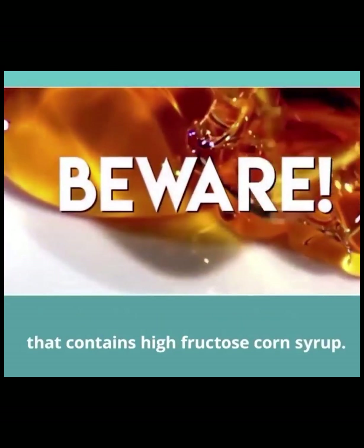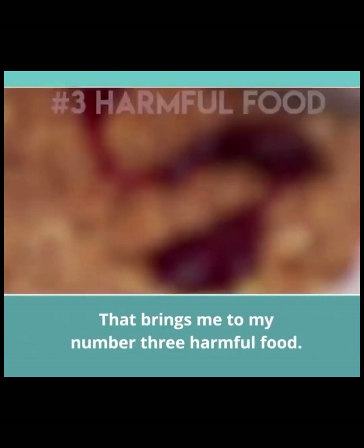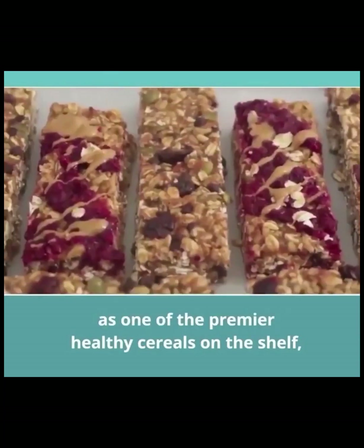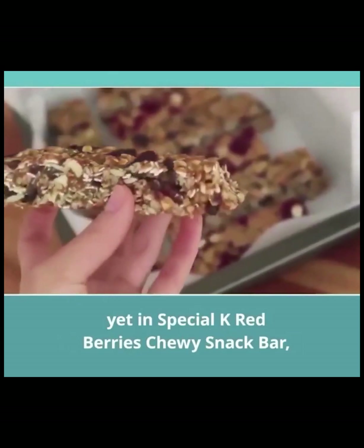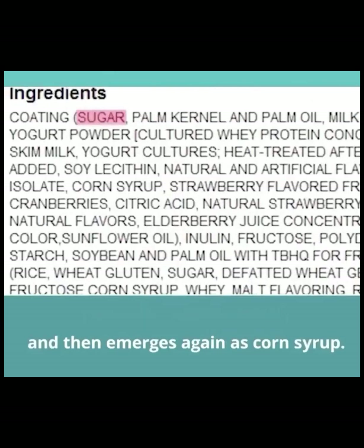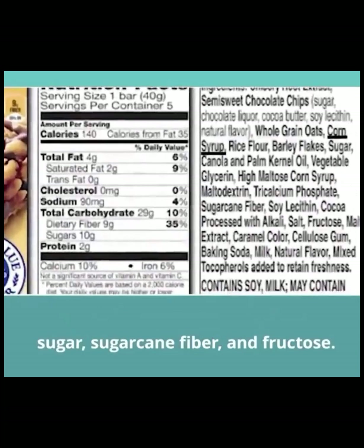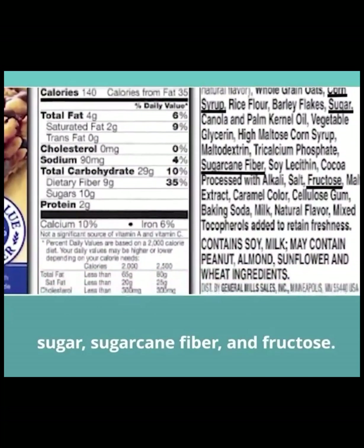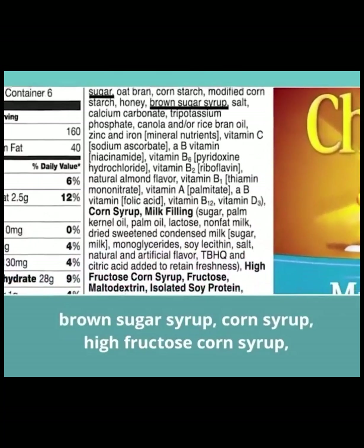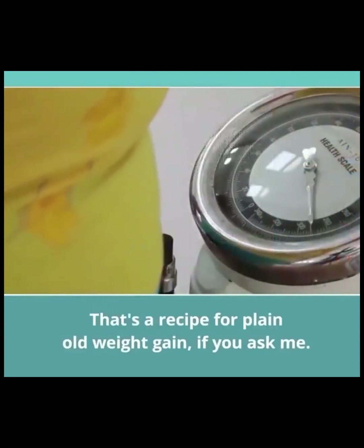So beware of any food that contains high-fructose corn syrup. That brings me to my number three harmful food: cereal bars. Kellogg's Special K is marketed as one of the premier healthy cereals on the shelf, yet in Special K Red Berries' Chewy Snack Bar, sugar is a component of the second ingredient and then emerges again as corn syrup. Fiber One Oats and Chocolate Bars contain corn syrup, sugar, sugarcane fiber, and fructose. Honey Nut Cheerios milk and cereal bars have sugar, brown sugar syrup, corn syrup, high-fructose corn syrup, and plain old fructose. That's a recipe for plain old weight gain, if you ask me.